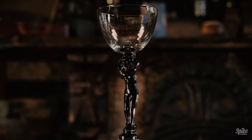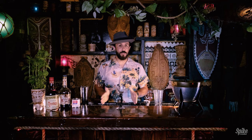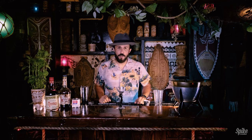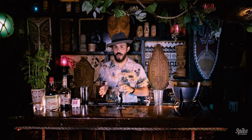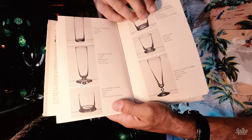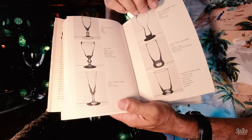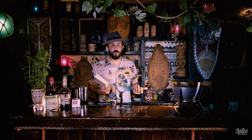I stand by what I say about Trader Vic's having the best glassware. The Micai has all kinds of great glassware too. And the Kahiki had a lot of great glassware, but nobody beat Victor Bergeron when it came to specific glassware for specific drinks. For example, in his Bartender's Guide — 1947 and 1972 — he outlines all of the specific glassware that he used in his bar. Isn't that incredible? And that's just the glassware.